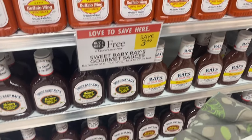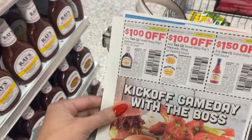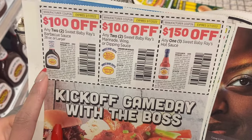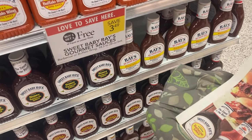Next we're going to look at the Sweet Baby Ray's sauce. These are $3.49. We just got new $1 off two coupons from the 2/6 Smart Source that came out this past Sunday. So if you want to use one of those coupons you would pay $2.49 for two of these.